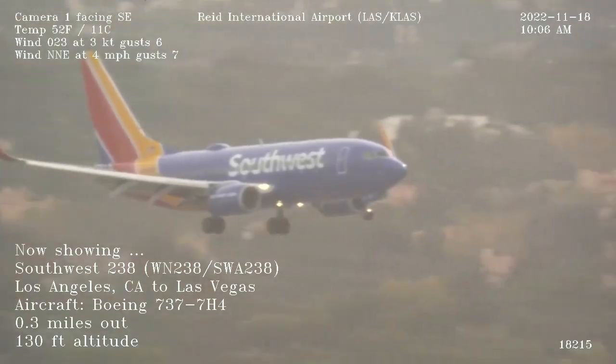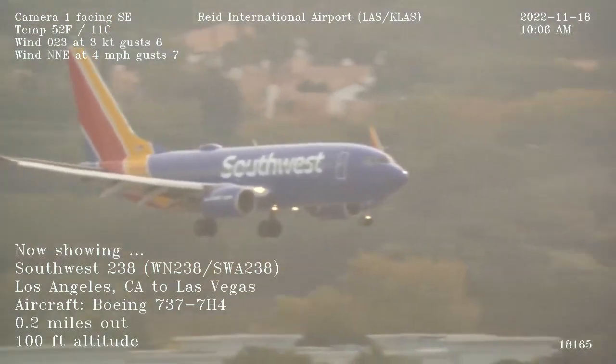Southwest 27, we're in 340, we're in 26 right, forward for takeoff. Takeout 26 right, Southwest 27.